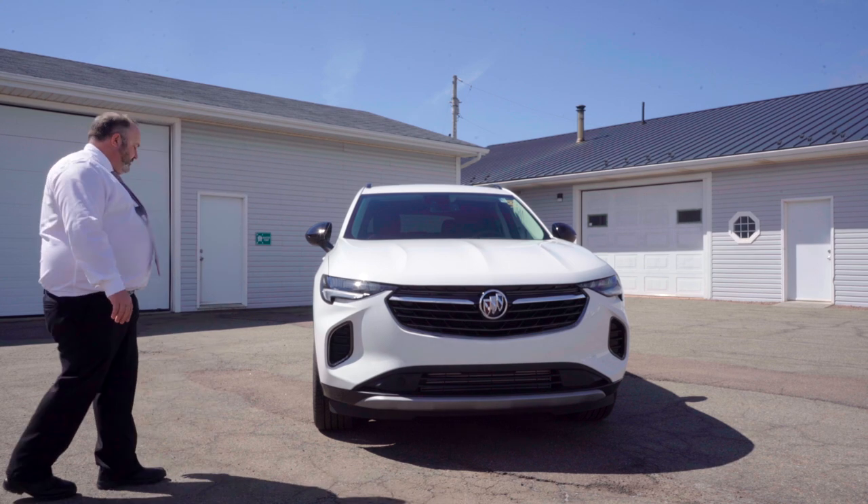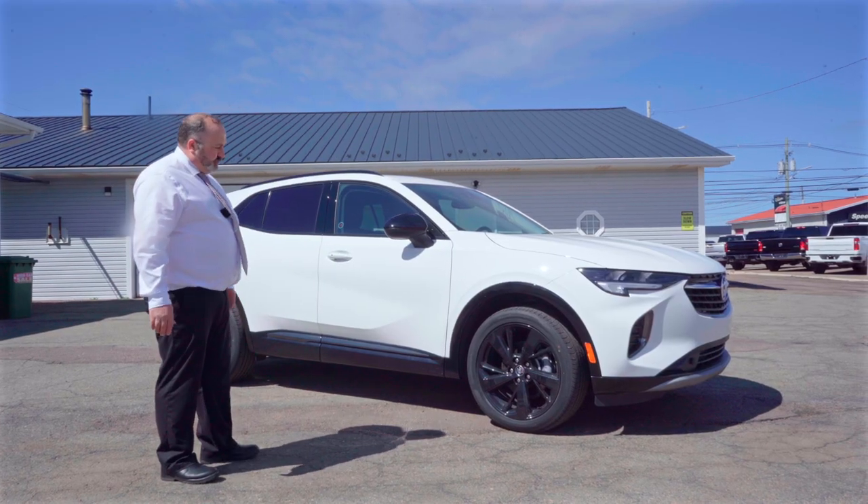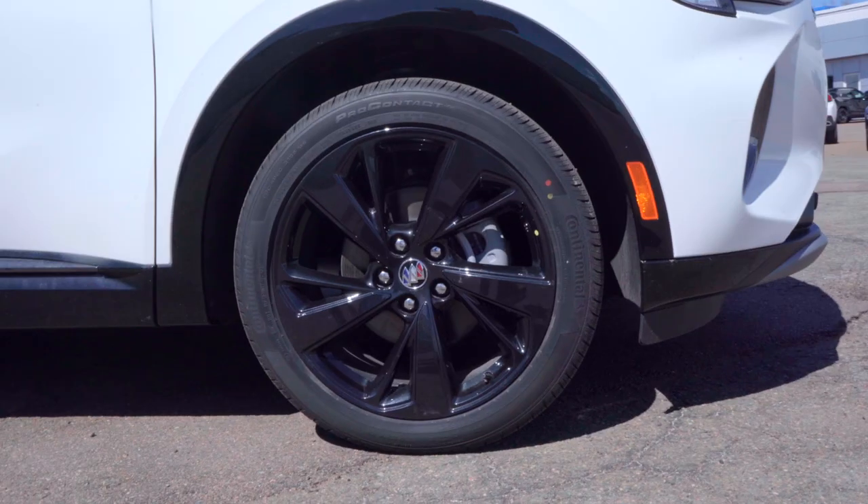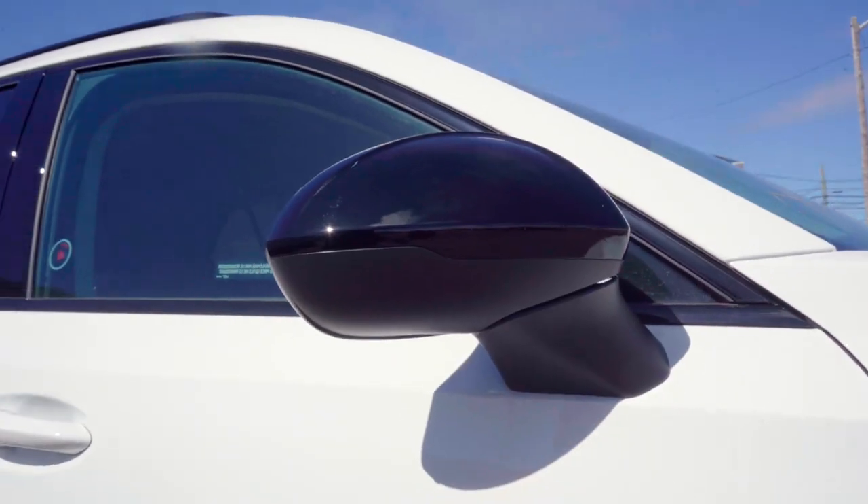Coming around to the side here, this particular model is an Essence Sport Touring. What that means is it has all the black moldings as well as black 20-inch wheels and black mirrors.